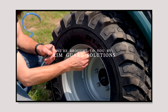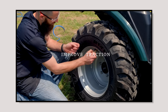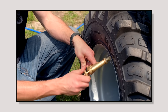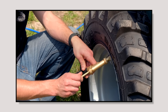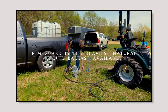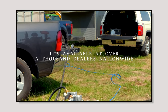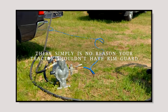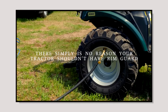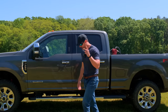We're proud to be sponsored by Rimguard Solutions, a liquid ballast weight that goes right inside your tires — completely hidden. We're big on safety on this channel. These tractors are just too light and tippy right out of the factory. Not only does it help with safety by keeping those rear tires planted on the ground, it also helps with loader efficiency and traction. Rimguard is the heaviest all-natural liquid ballast weight on the market — it won't corrode your rims like old calcium chloride, it won't freeze, and it's available at over a thousand dealers nationwide. Find a dealer at rimguardsolutions.com.